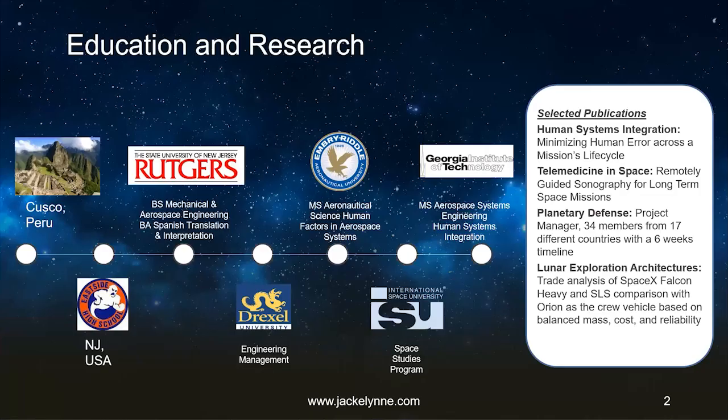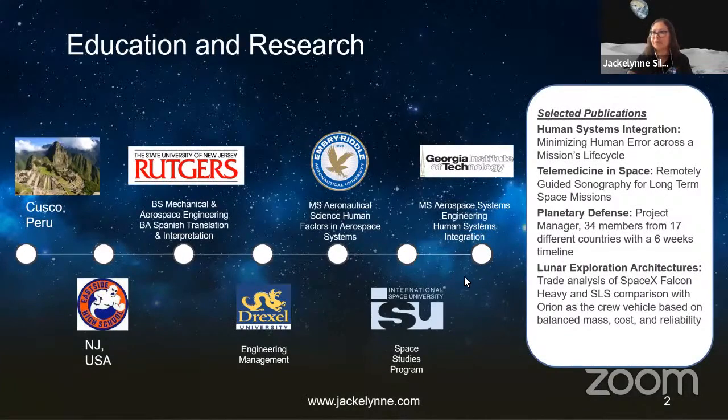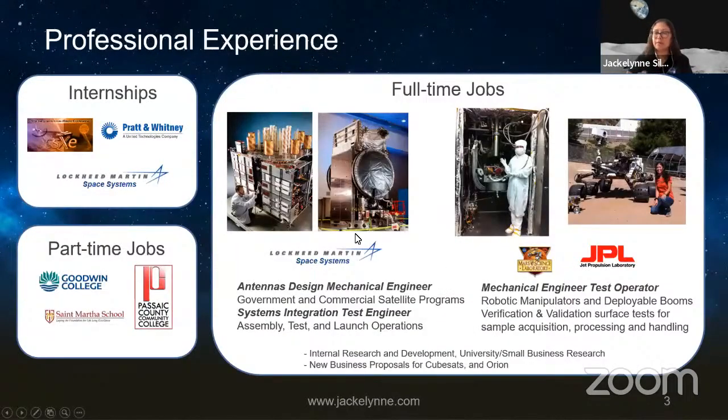The different degrees and education are very important for me — that's how my family educated us. Education is key to getting to different places. I continue studying toward my PhD as well, which I encourage other students to do too. I also do a lot of publications — I encourage you to write the things you're doing, what you're learning, and share with others.